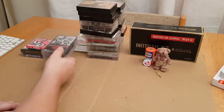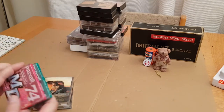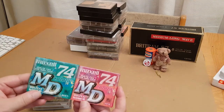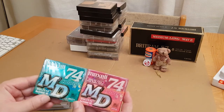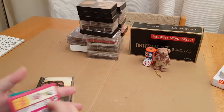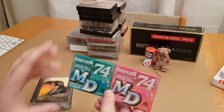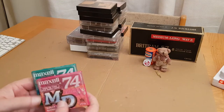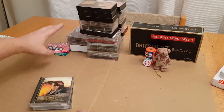Now the same seller had these — a couple of blank mini discs, the Maxell colour ones, 74-minute recordings — a green and a pink one. I've not used these. I do have a mini disc player which I'm going to show on this channel. It is a lot newer than what I usually collect but I do love the format of the mini disc, so I'll be showing that at some point.